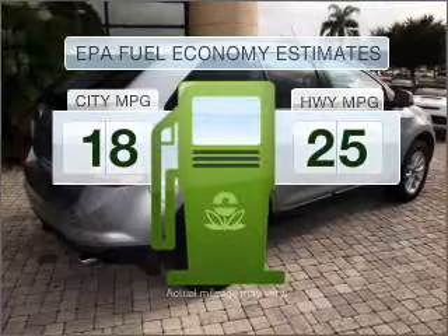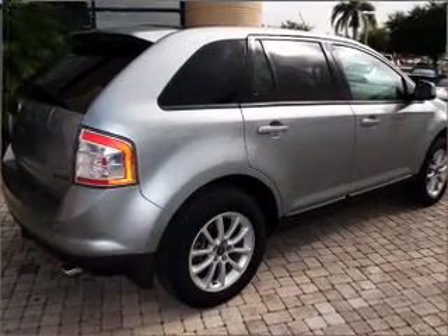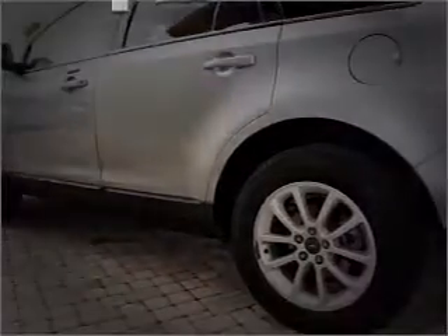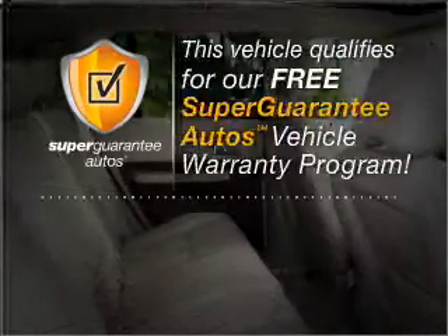Make fewer trips to the gas station when driving this fuel-efficient vehicle with a solid six-cylinder engine that responds smoothly to its six-speed automatic transmission. This vehicle qualifies for our free Super Guarantee Autos Vehicle Warranty Program.